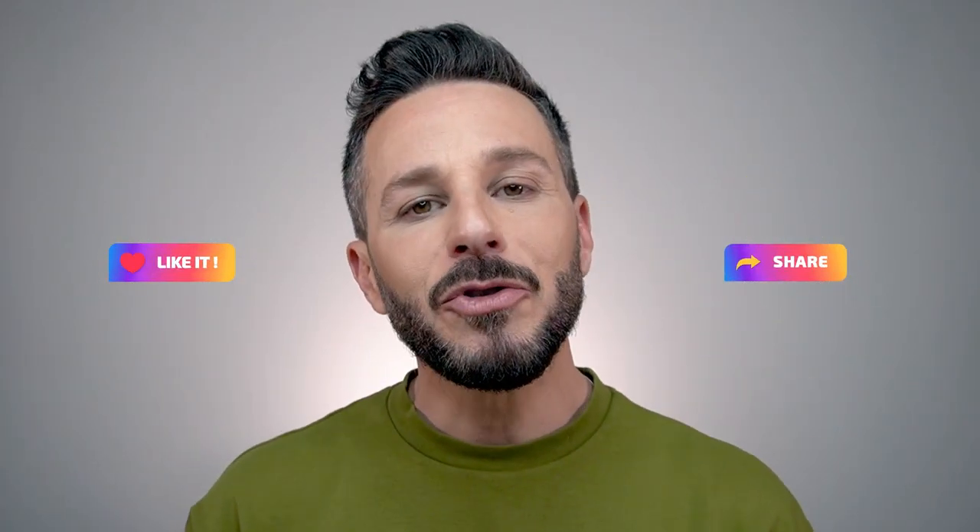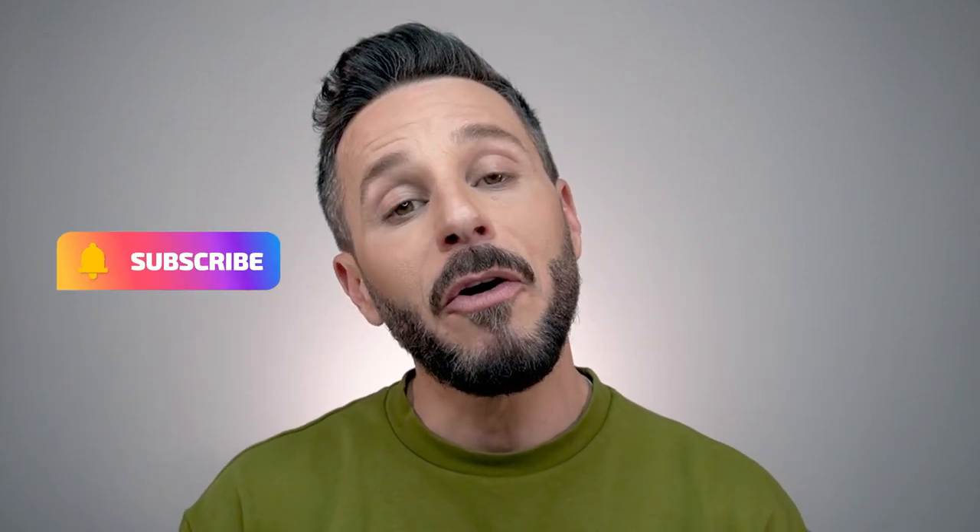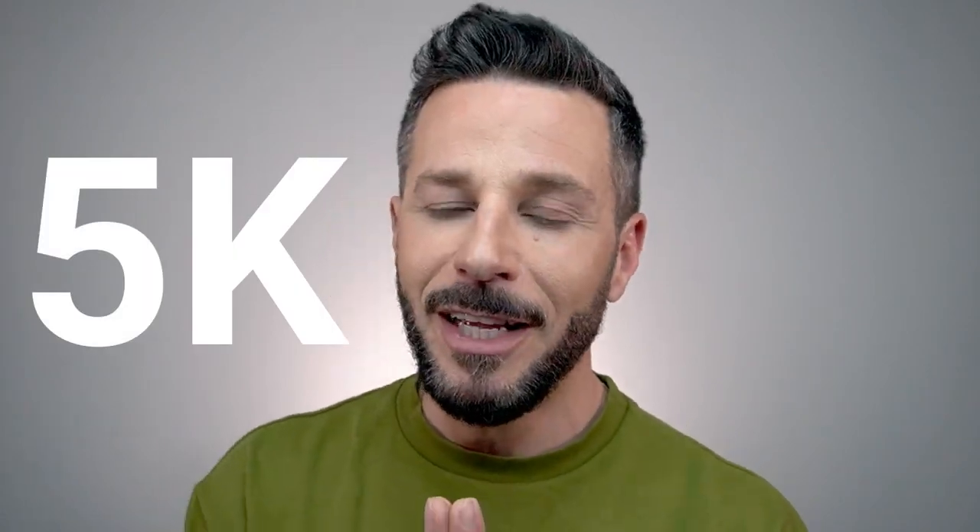Before we go on, I'd like to ask you to like and share this video and subscribe to my channel, because it helps the YouTube algorithm push my videos to a larger audience. I appreciate every bit of help to achieve my next goal of 5,000 followers — thank you so much in advance.